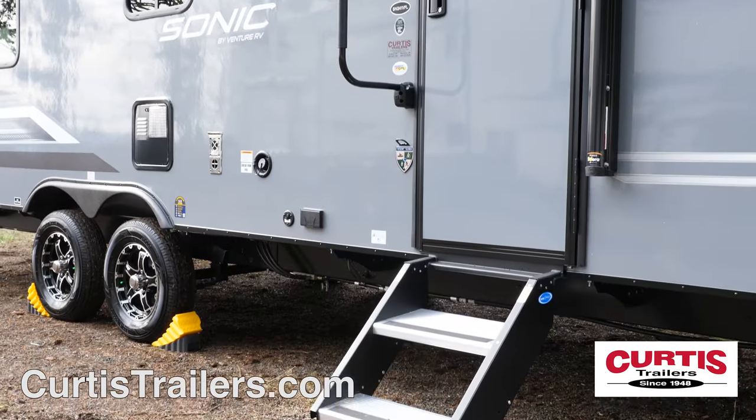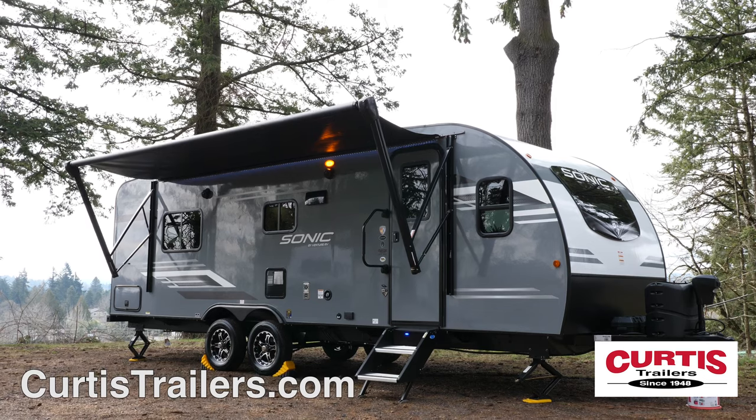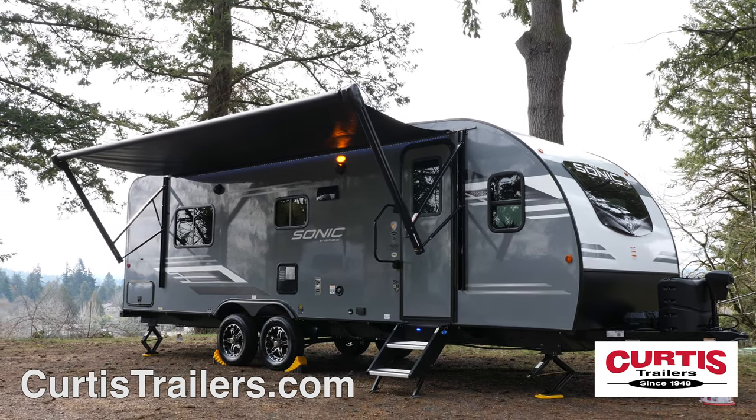The entrance holds sturdy folding entry steps, friction hinge door and grab handle, while entertainment features include a full-length power awning, outdoor speakers, and LED strip lights.